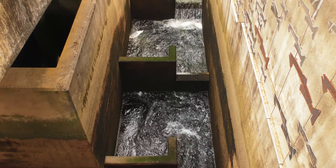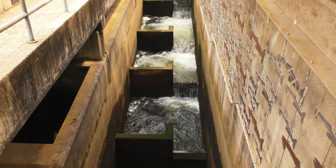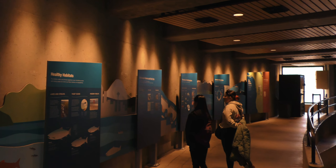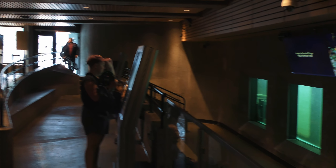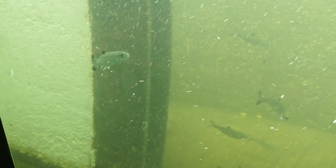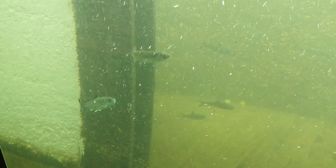The locks complicate the salmon migration, but luckily, fish ladders have been constructed for them to make it possible for their natural spawning migrations. I didn't see any salmon, but there were other visitors.